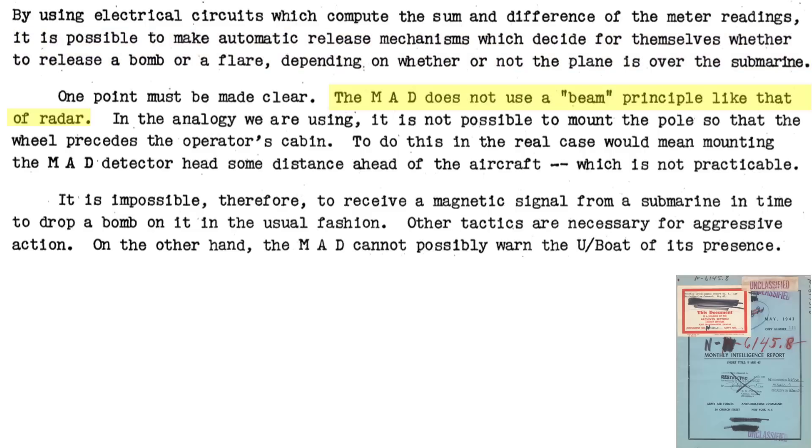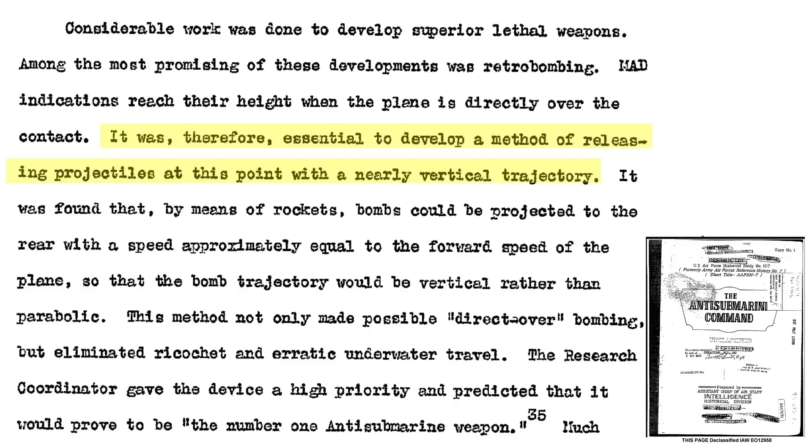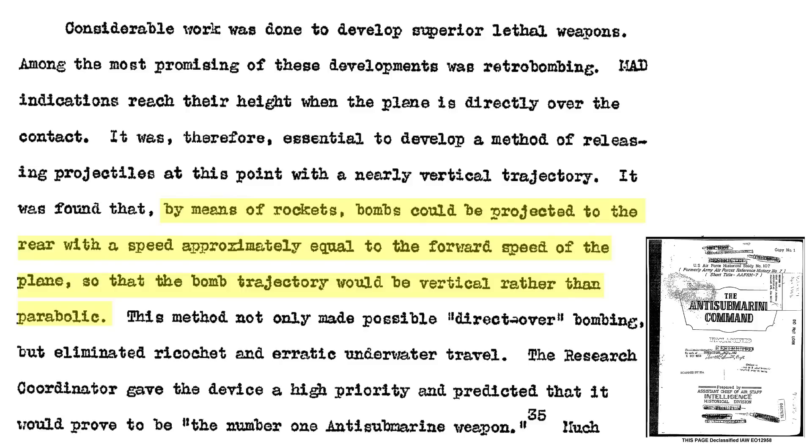As discussed in the May 1943 Anti-Submarine Command Monthly Intelligence report, the MAD sensor does not project a beam like radar — it only provides information when directly over the U-boat. If a bomb is dropped at the point of MAD indication, it will fall well forward of the submarine. The U-boat has no idea it is being tracked. The MAD sensor range is around 400 feet. The solution was to attach rockets to the anti-submarine bombs where the rockets fired backwards, so the rocket's rear speed would match the aircraft's forward speed and the two velocities would cancel each other out.